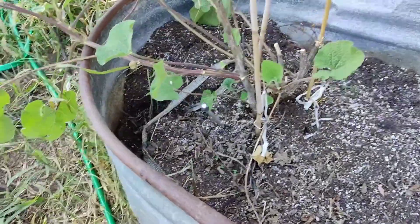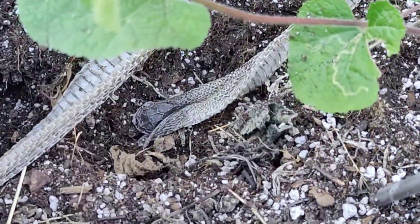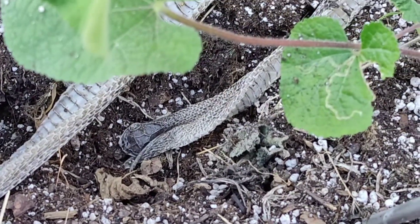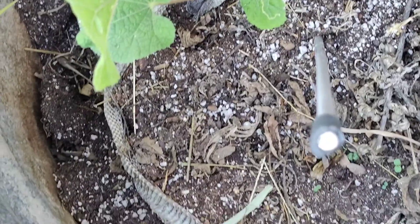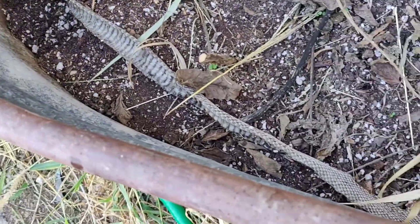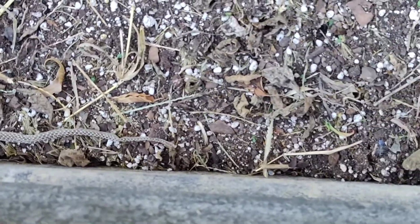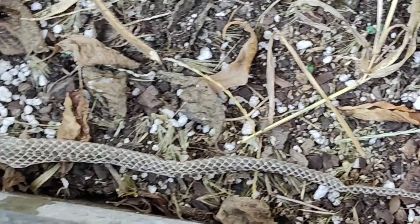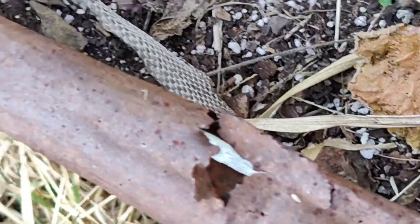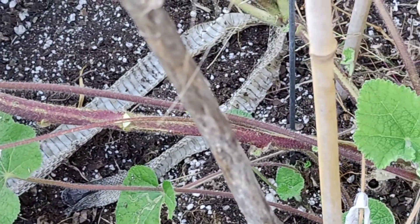So if you look over here, there's the head. And it wraps around there, and all the way down here, all the way to its tail. That means there is like a six-foot-long snake that's living down here, the same place I've been weeding.